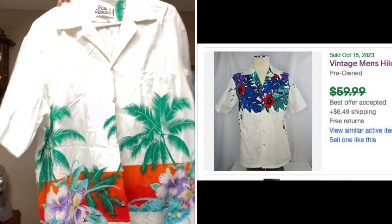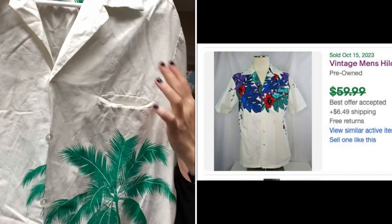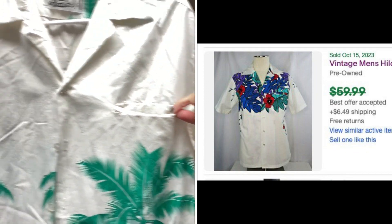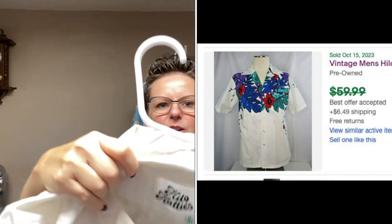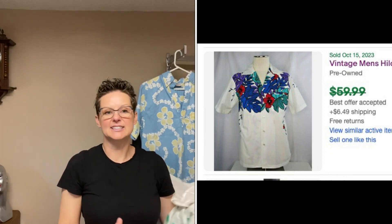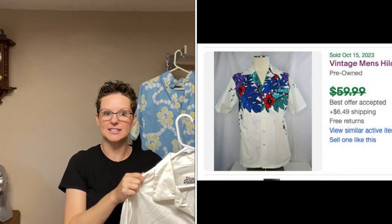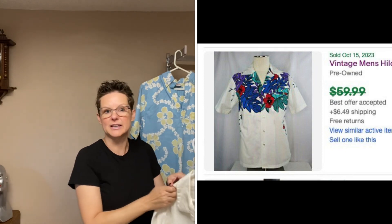This Hilo Hattie is actually on the older side. I pick up Hilo Hattie a lot, but you can tell by the way this pocket is constructed that it is one of their older shirts, and it is on their black and white tag. One very similar to this did sell for $50 recently, so I am going to shoot for that with this one since it is a more special, older Hilo Hattie.